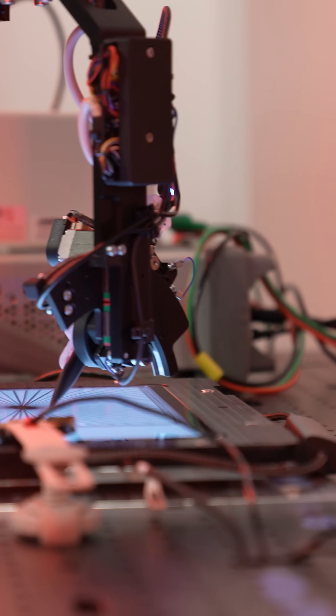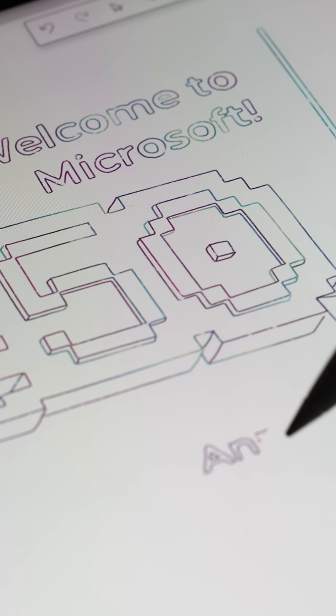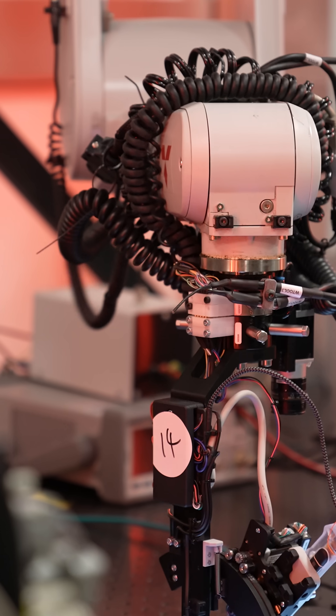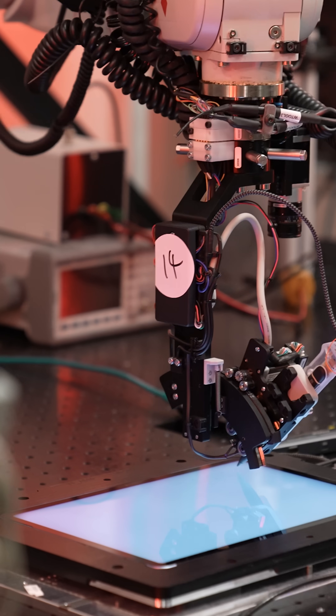The bit I loved the most was seeing the robots doodling the Microsoft 50th Anniversary logo and just tapping on the screen thousands of times. I just really wouldn't want to be in that room if the robots get fed up one day.